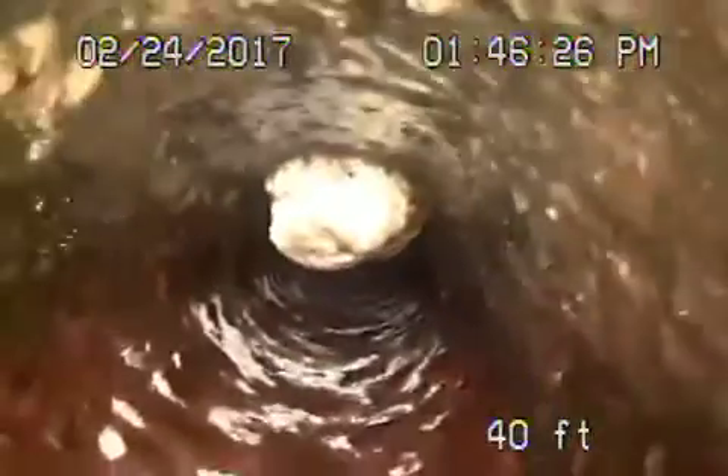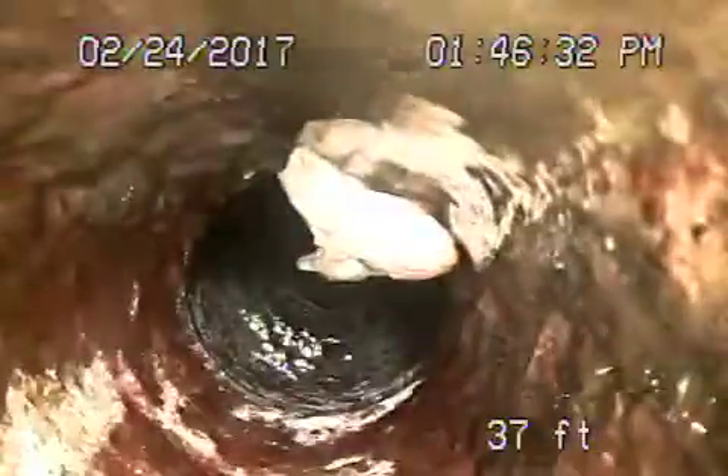There are no breaks. You can see how paper can get caught in here if you flush too much stuff down the toilet. Now that's the other clean-out that we're going to run from, to check the rest of the pipe.